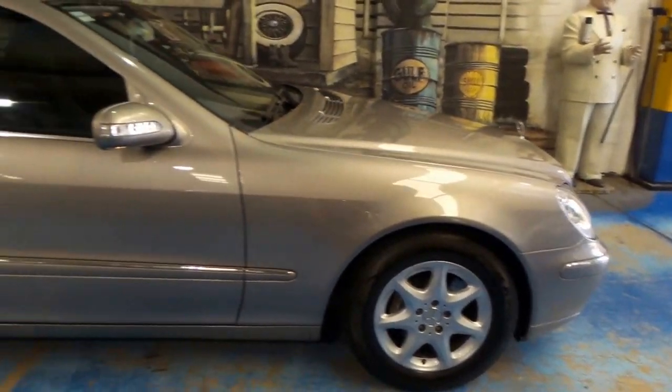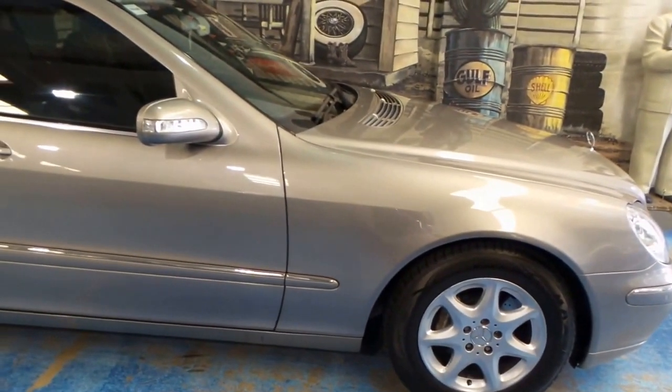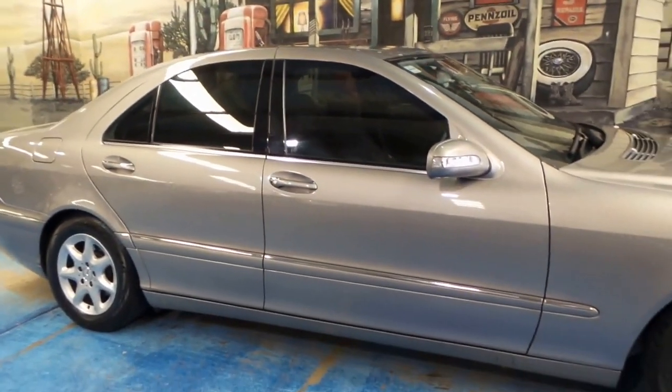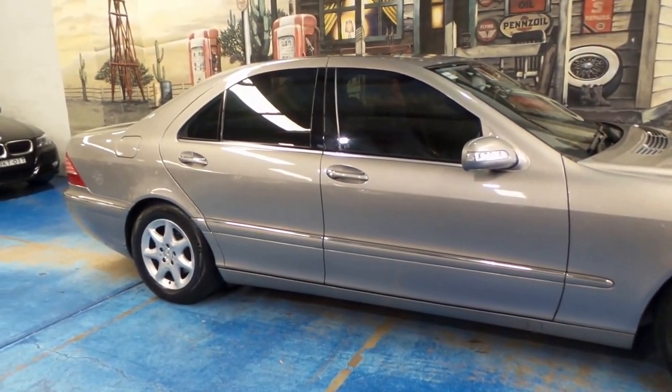A very nice set of Maxxis tyres on factory alloy wheels. These cars were very expensive new — right up around $185,000. If you're after one, they're now unbeatable value — very reliable and very prestigious.